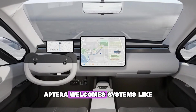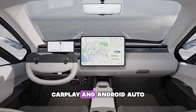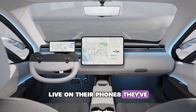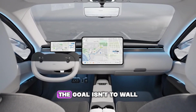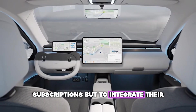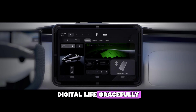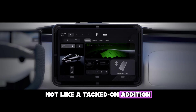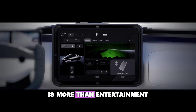When it comes to connectivity, Aptera welcomes systems like CarPlay and Android Auto. People already live on their phones — they've built trust there. The goal isn't to wall them off with new subscriptions, but to integrate their digital life gracefully. When done right, the result feels seamless, not like a tacked-on addition.